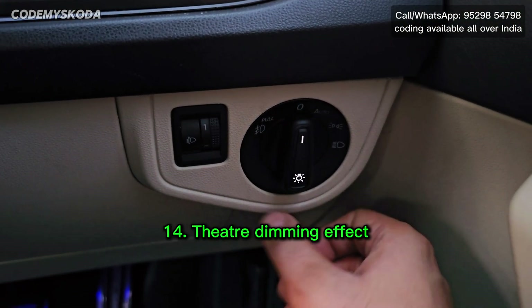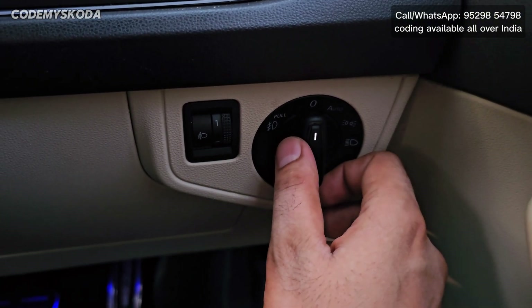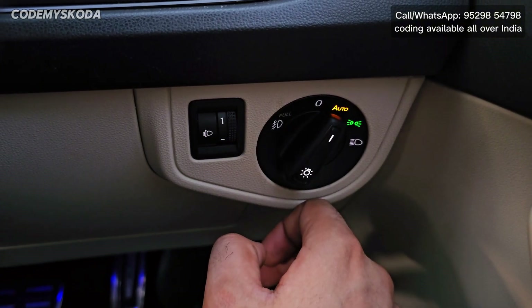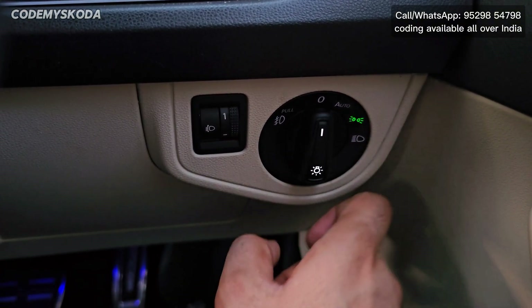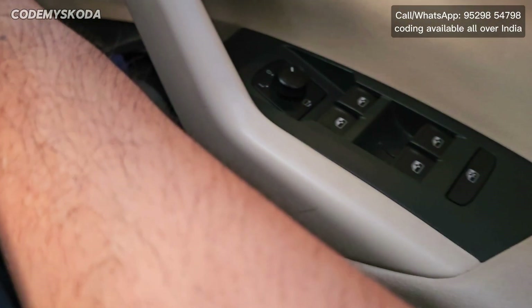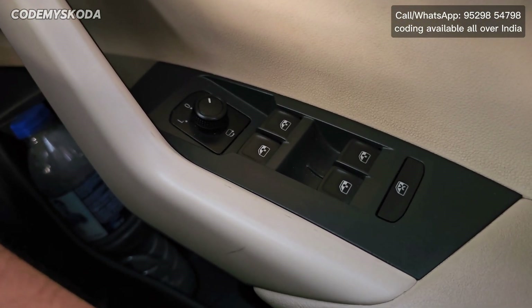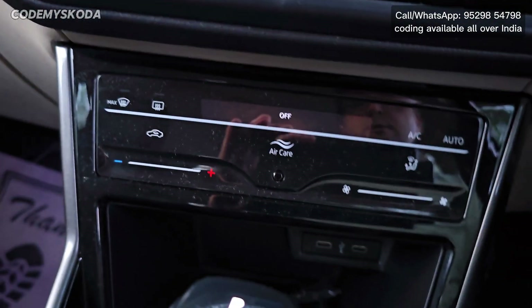The next feature is called theater dimming effect. Right now if I turn on the headlight, you will see the lights on the inside buttons and on the headlight switch get on slowly, and when I switch off the headlight they get off slowly. This effect is also visible on the driver door pad and on the center console.